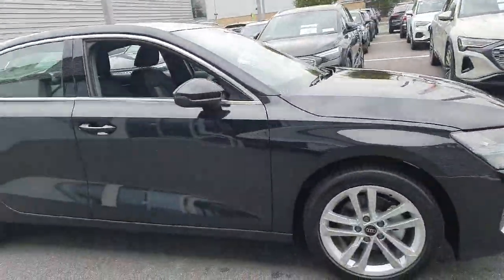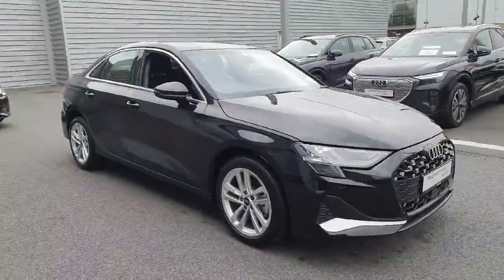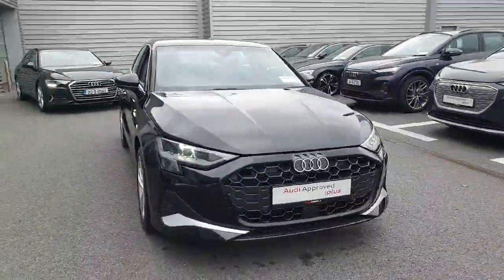That concludes a quick video on the car. If you have any questions or queries, or would like to arrange a test drive, please give the sales team a call here at Audi Limerick.